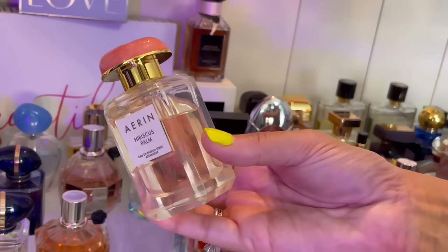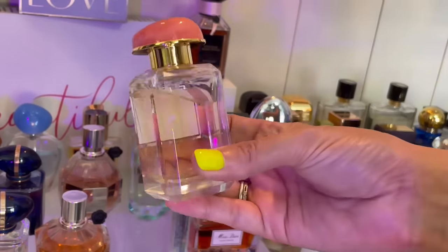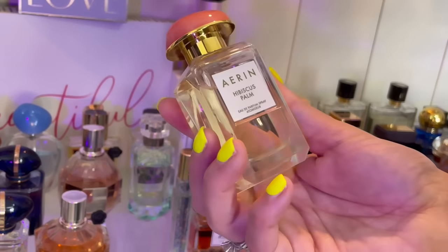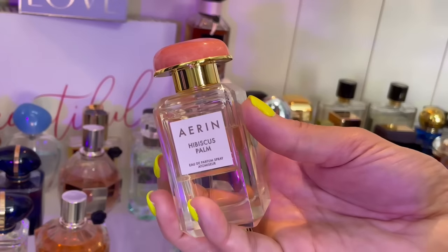Then we have by Erin — this is Hibiscus Palm. I love this one for the summer. Very tropical floral — frangipani, ylang-ylang — and then there is some coconut and vanilla in here as well.